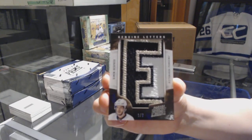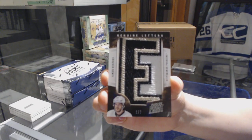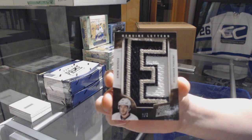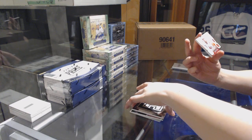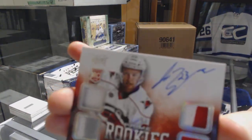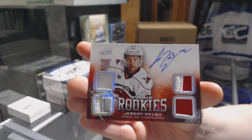Yeah, it's a Washington card. He got traded, but the Caps logo goes on the card. And a Prime Rookies dual jersey, dual Prime jersey auto, number 50 for the Carolina Hurricanes, Jeremy Welsh.